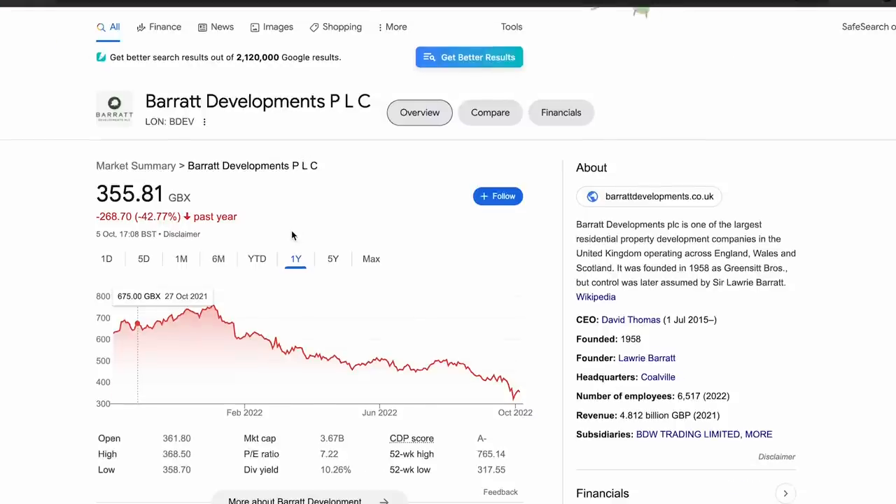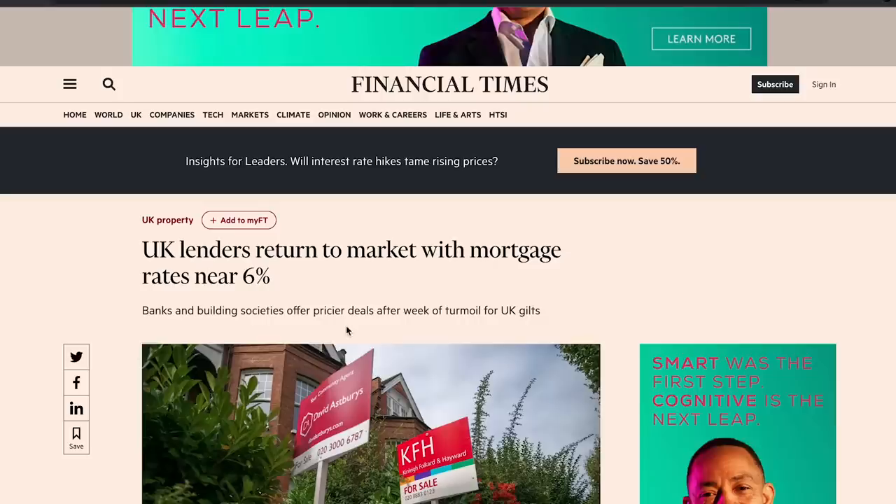Next is Barratt Developments. Whether it's Barratt or Taylor Wimpey, there's a lot of opportunity in the house builder sector in the UK. Very simply, we are massively short of housing demand — we build fewer houses than we need every year. Since January 2022 we've seen a lot more negativity priced in, with a slowdown in the housing market, logistic issues, and a 33% dip. Now what's getting priced in is an even bigger slowdown and higher mortgage interest rates around 6%.